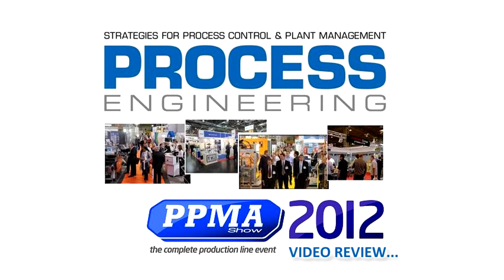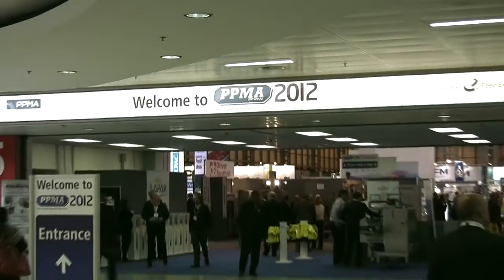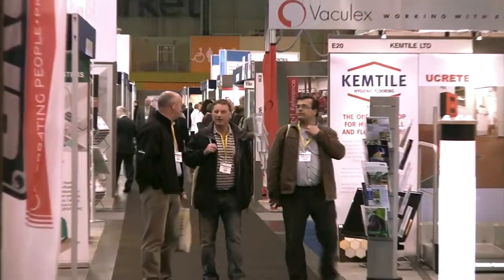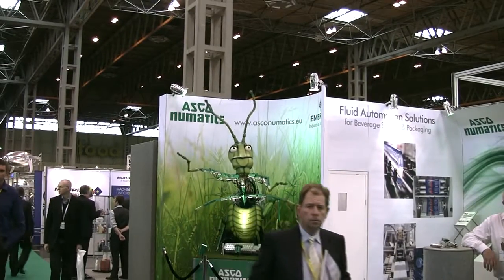PPMA 2012 welcomed more than 300 world-class suppliers to the NEC between the 25th and 27th of September, and the Synthesis Media team were excited to see what the revamped and refreshed event had to offer. When we were not on stand duty, we decided to take a look at some of the products on show from our friends and customers within the industry.